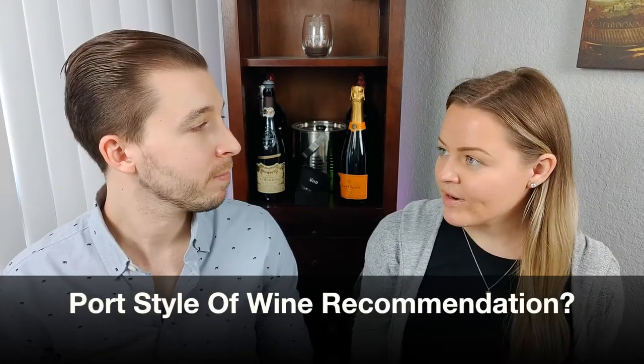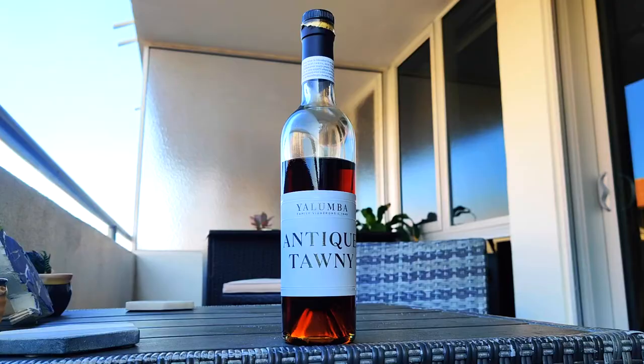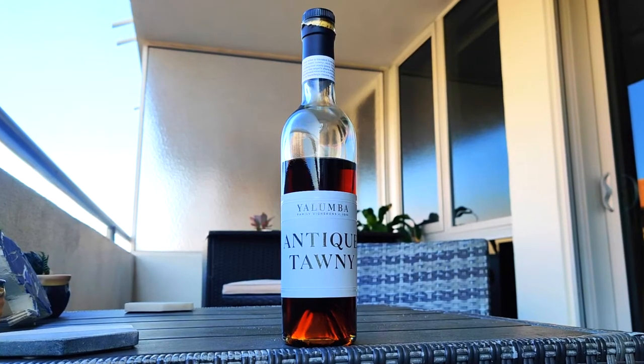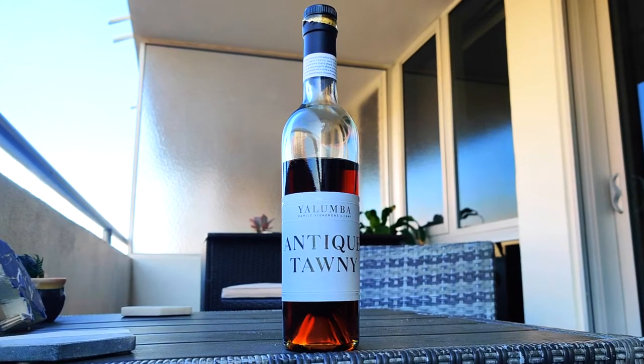So what port wine do we recommend? Our favorite port-style wine to drink for beginners is Yalumba Antique Tawny. This wine has hints of caramel, toffee, oak, almond, hazelnut, raisin, and fig.